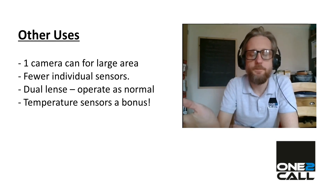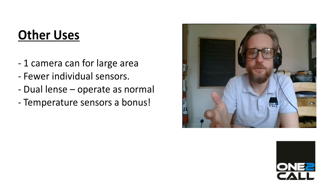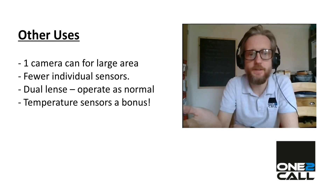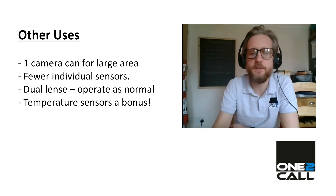And the turret cameras we're talking about here are dual lens — they have a normal camera and they have the infrared camera. So they can be used as regular cameras as well, but with the additional temperature sensors as a bonus.